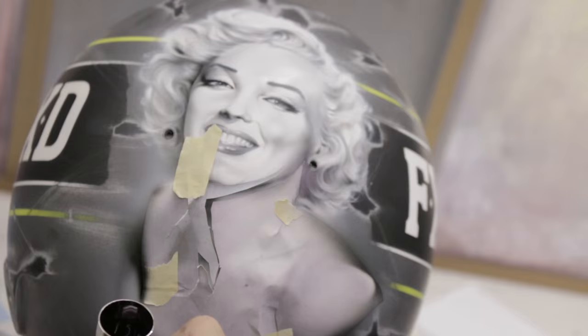We went with a vintage, very old-school look that looked like it was painted back in the 50s. I've always had Marilyn Monroe or Mighty Mouse on all my helmets, and this year I actually incorporated my daughter's name on the side of it as well.